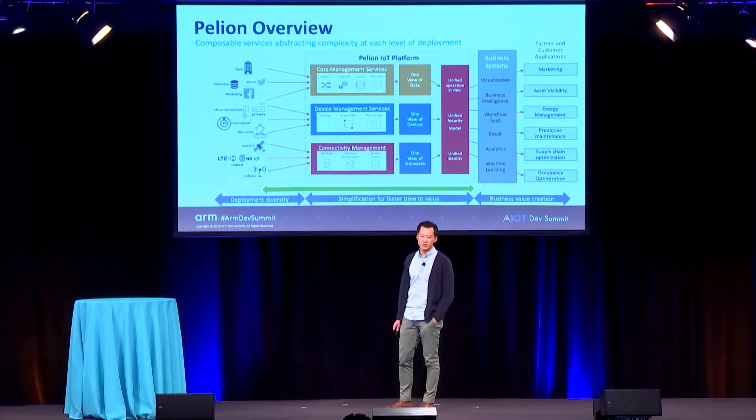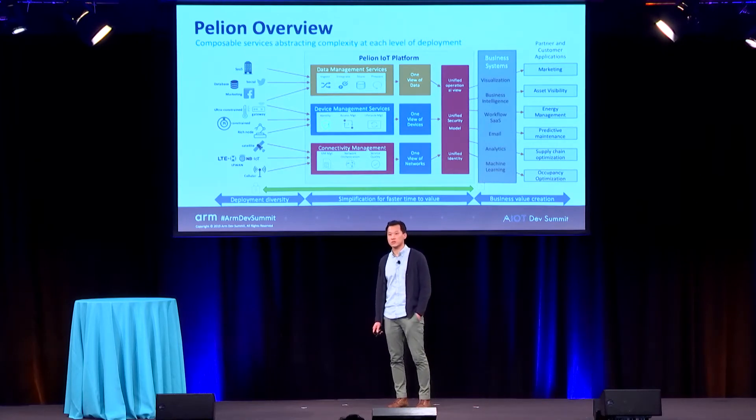The Pelion Composable Services include device and data management services, which serve as a source of ingestion for data from a multitude of sources and display them within a single view. We have data management services that enable a diverse device set to be provisioned and configured securely across the lifecycle from manufacturing to retirement. And for true at-scale deployment, we need a connectivity management platform providing the ability for devices to connect across any network — 2G, 3G, CAT 1 plus LTE, LPWAN, MBIoT, or CAT-M — delivering a unified operational view and unified security model across all Pelion services.